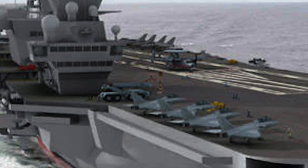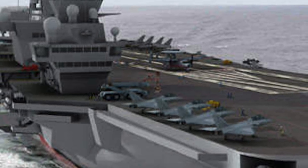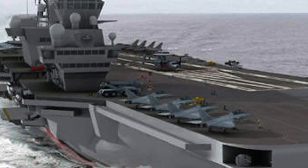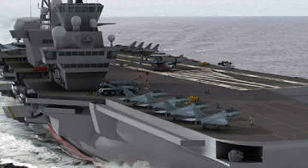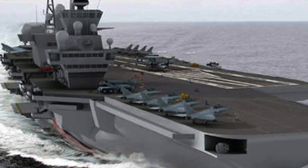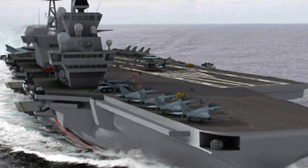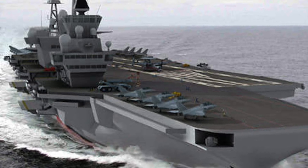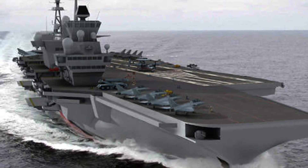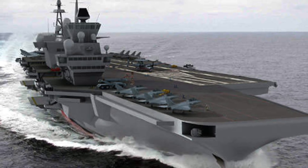French President Emmanuel Macron has announced a new nuclear-powered aircraft carrier to replace the country's existing flattop, Charles de Gaulle. Macron said: 'Charles de Gaulle will come to the end of its life in 2038. This is why I have decided that the future aircraft carrier that will equip our country and our Navy will be nuclear-powered like the Charles de Gaulle.'